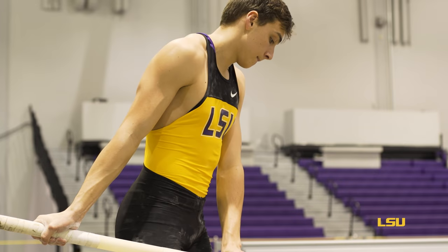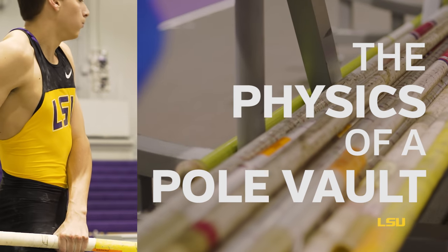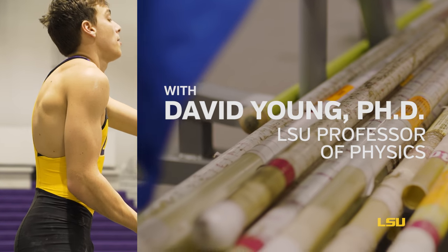LSU's men's track and field star Mondo Duplantis just set a new intercollegiate record for the indoor pole vault at 19 feet 5 inches.